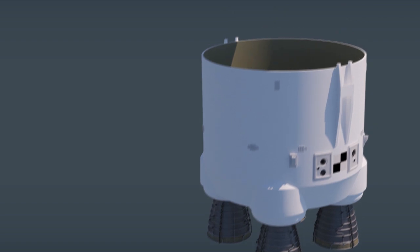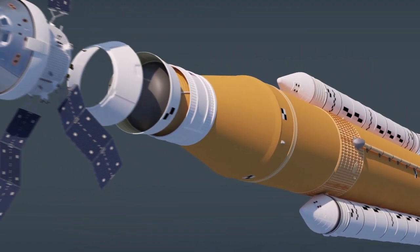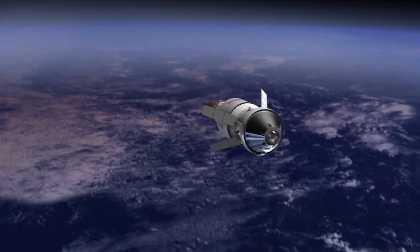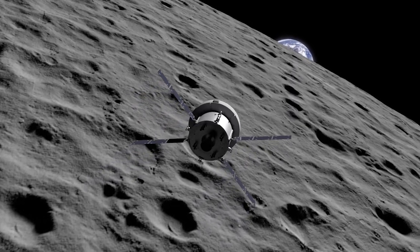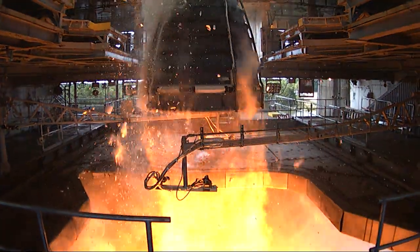NASA is building its new Space Launch System vehicle, SLS, to carry astronauts into the next great era of deep space exploration. Before SLS launches, however, it has to be tested.